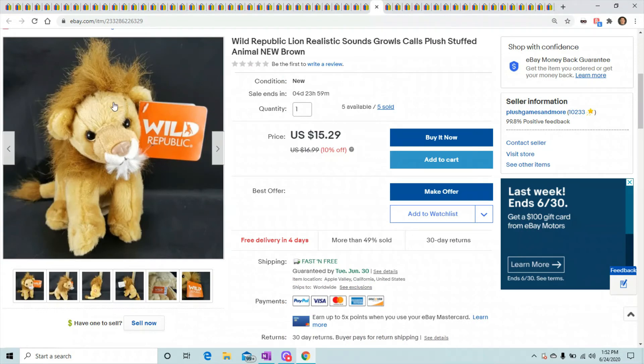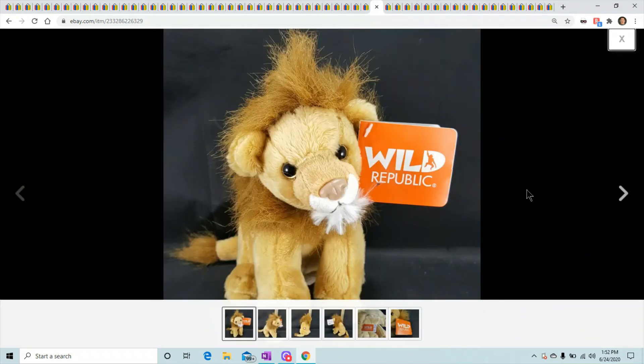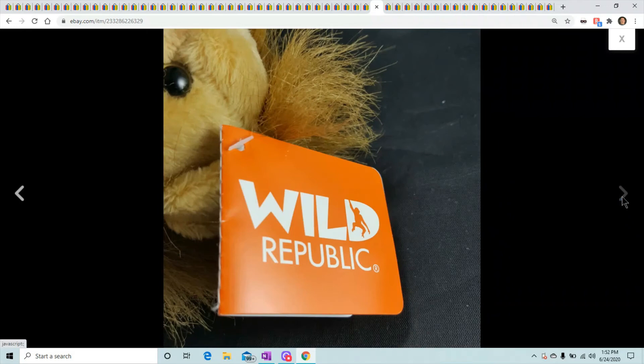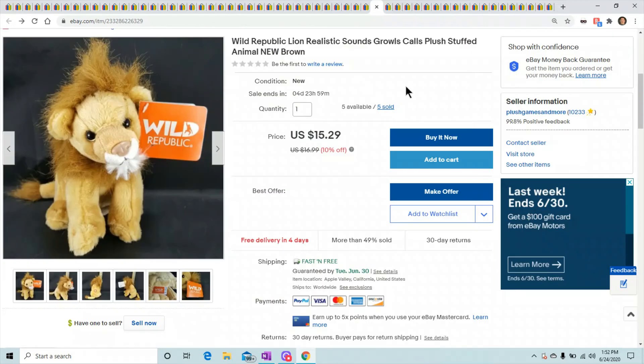Wild Republic lifelike sounds lion — this is one from the Smithsonian Institute, I always forget what it's called. They put lifelike sounds in the animal so you squeeze the belly and it makes realistic sounds. Five have sold so far for $15.20.